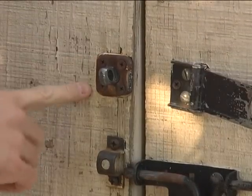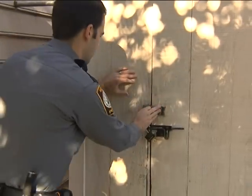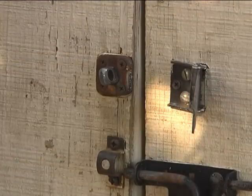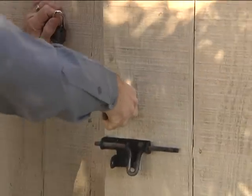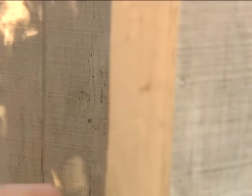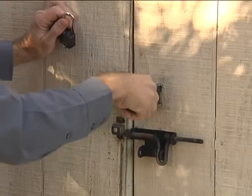The main thing to look out for on a shed, along with the lock, is the hardware that surrounds the lock. You want to make sure that where the door is attached, all these screws are fastened tightly. Make sure they're secure so they can't easily break off. You want to make sure the screws go in at least an inch to an inch and a half into the doorway so that they can't just be pried off with a pry bar or something easy.